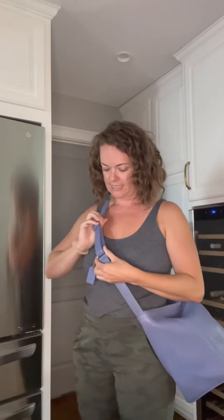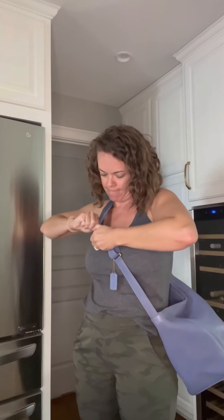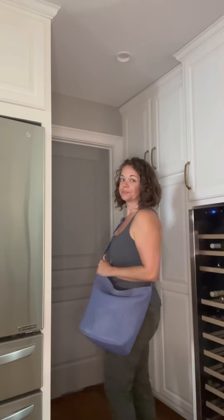The strap is adjustable — I think it's a 39-inch adjustable strap. I would probably want it a little bit larger. This is the 4927 Sonoma Soft Bucket, natural grain, in the color periwinkle.